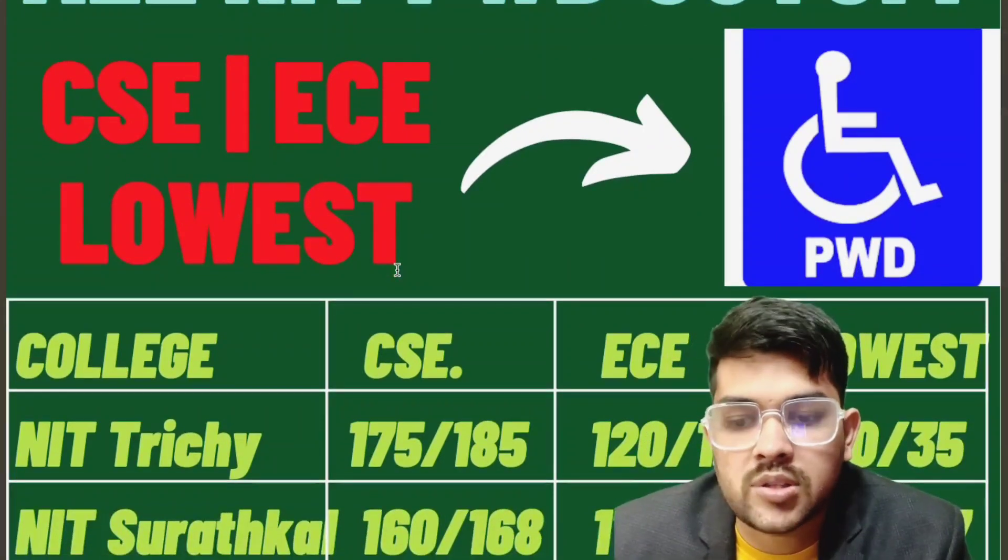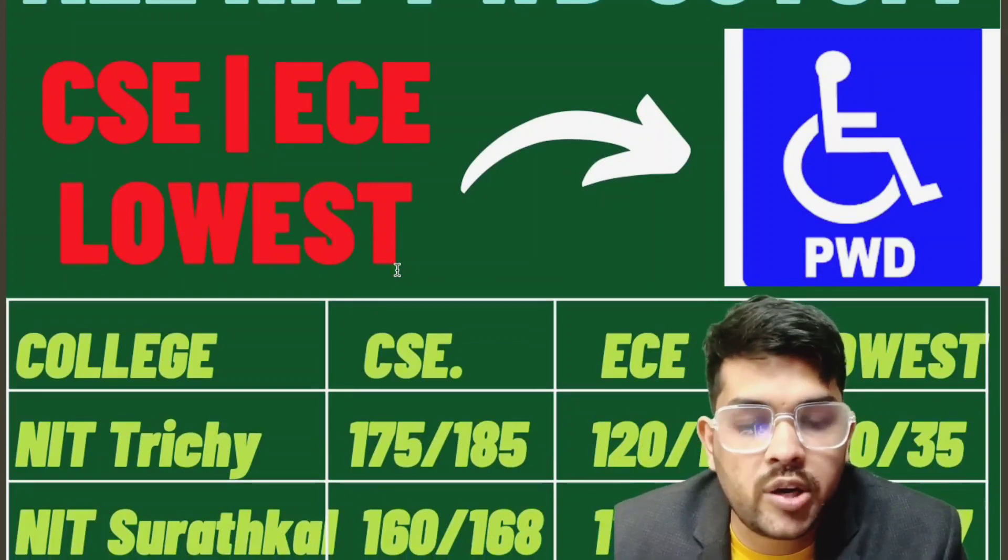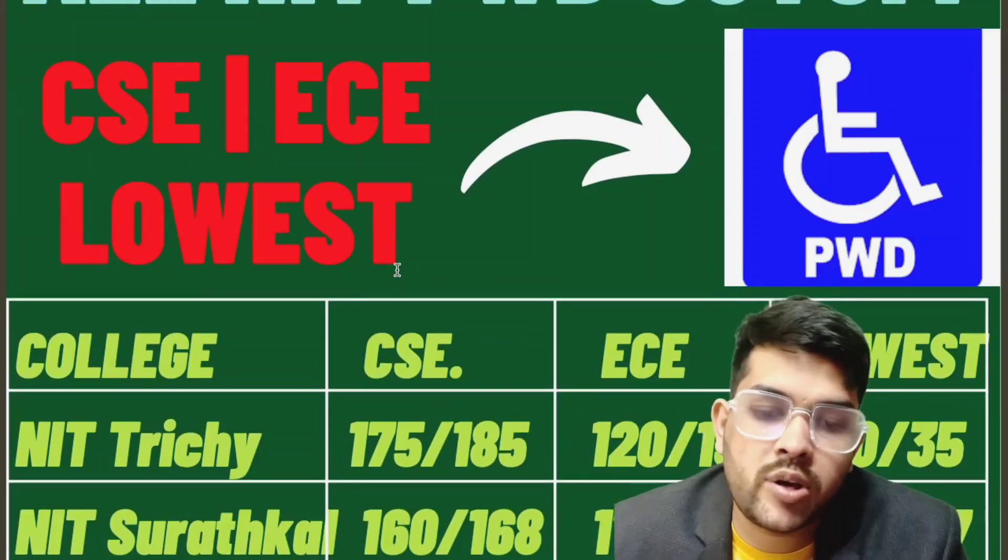For NIT Suratkal: 160/168 marks for CSE, 110/120 for EC, and 23/27 marks for the lowest branch.